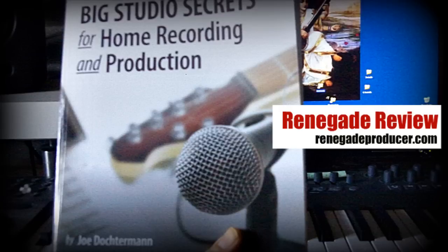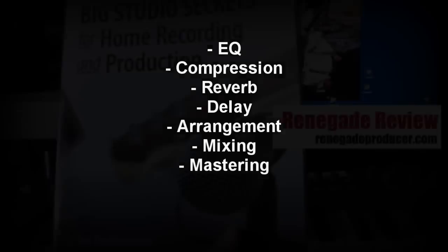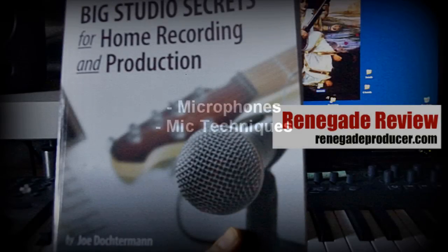Topics included within this book: EQ, compression, reverb, delay, arrangement, mixing, and mastering. You'll also find great sections on microphones and microphone techniques. So great information overall.